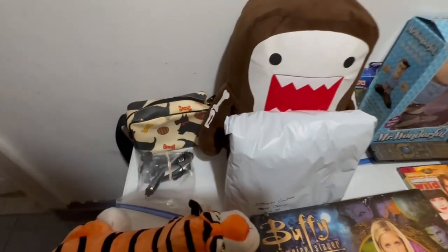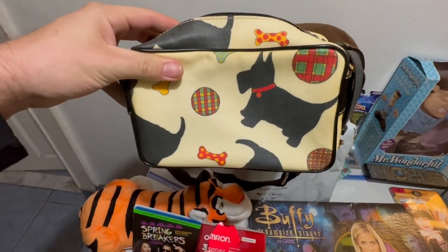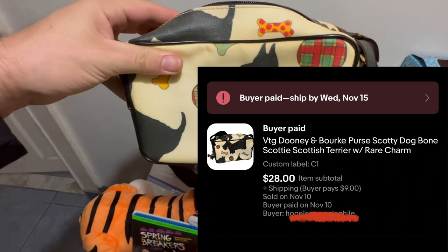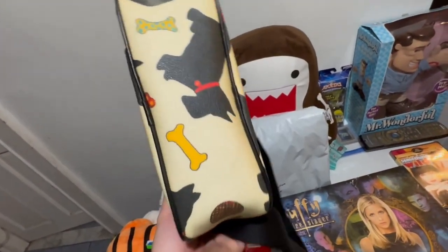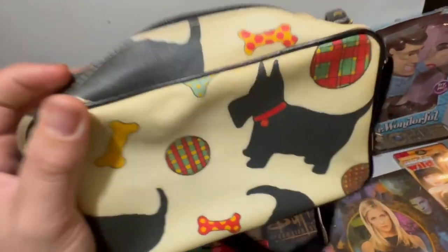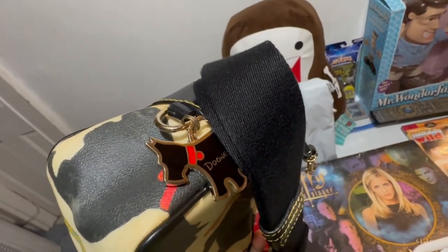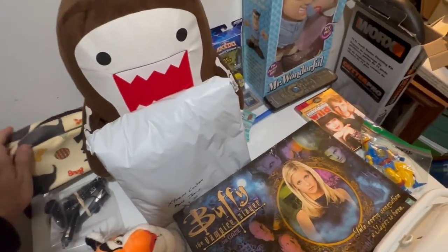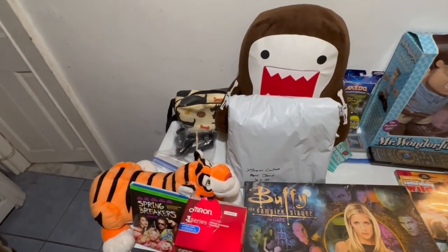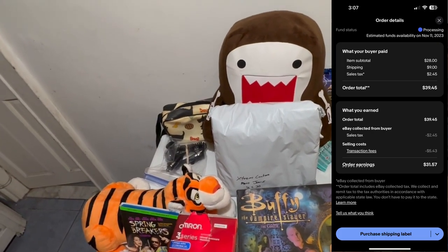Starting off here, we've got this Vintage Dooney and Burke Purse Scotty Dog Bone, Scottish Terrier with Rare Charm. Found this at one of my bin stores. It's a little heavy — I think it's less than a pound, so I probably got about $1.87 into this. There's the cute little charm on there. I could have actually taken off and sold the charm by itself — probably would have been smarter. I've been sitting on this for a little bit, but it ended up selling for $28 plus $9 shipping, and that was earnings of $31.57.